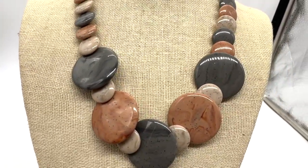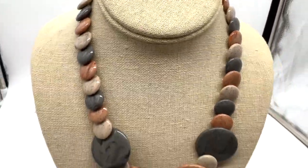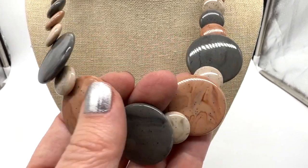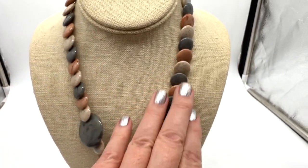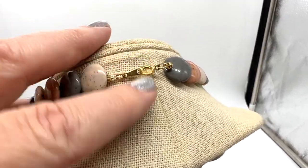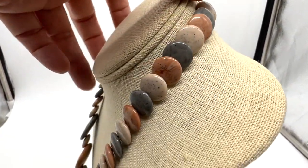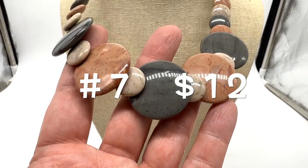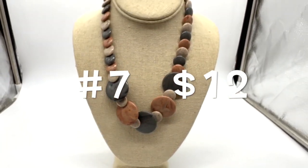Here's what I love about this necklace — it really looks like stone, but it's just plastic discs. I don't think it's particularly old; I just think it's a neat piece. It has a 9-inch drop. The hardware on the back looks great, it's in great condition, and this one is $12.